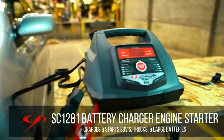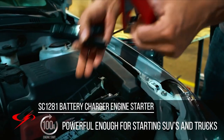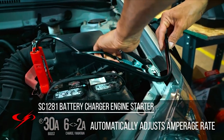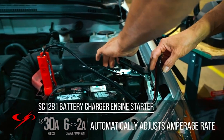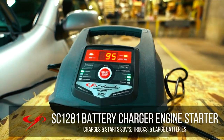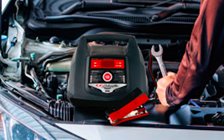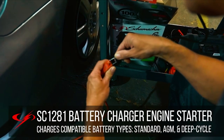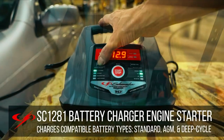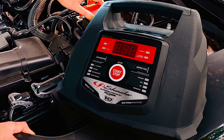The Schumacher SC 1281 battery charger is a powerful and versatile charger designed for heavy duty charging needs. It delivers 100 ampere engine start, 30 ampere boost, and 6 ampere or 2 ampere charge or maintain rates, making it suitable for cars, SUVs, and trucks. The 30 ampere boost mode is designed to revive deeply discharged batteries quickly. A standout feature is its advanced diagnostics with a built-in battery and alternator tester to determine charge level and diagnose potential electrical problems.